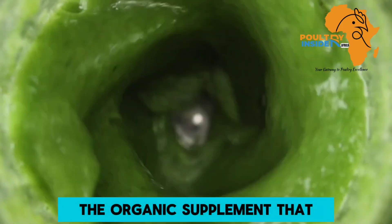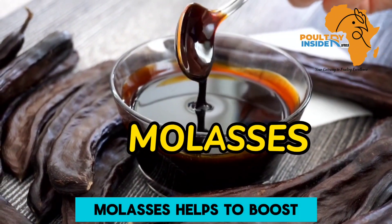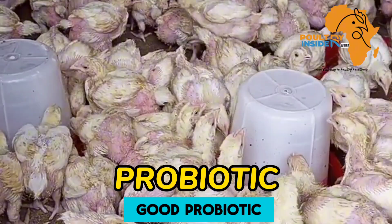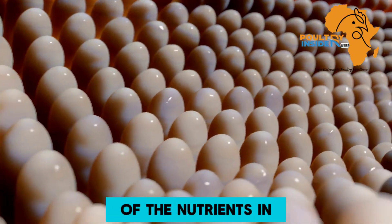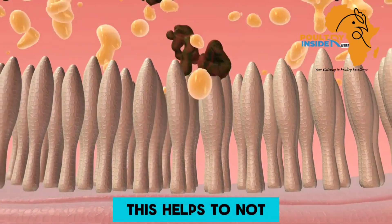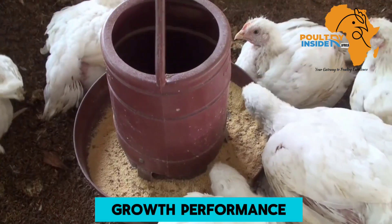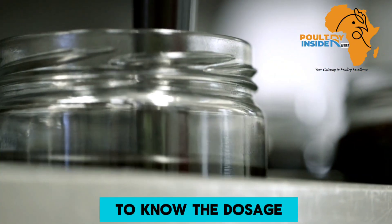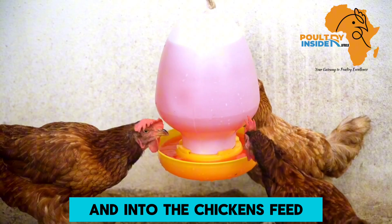The organic supplement I am talking about is molasses. Molasses helps to boost the energy levels of the chickens and is also a good probiotic, meaning it helps in the digestion and absorption of nutrients in the chicken's digestive system. This helps to not only boost egg laying but also boost growth performance in broiler chickens. Stick with me to know the dosage and the amount to add into the drinking water and feed.